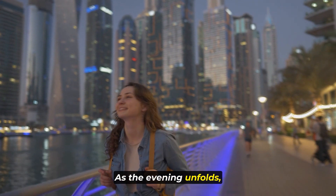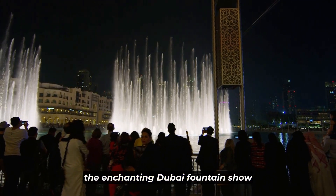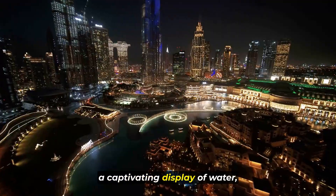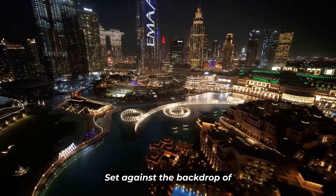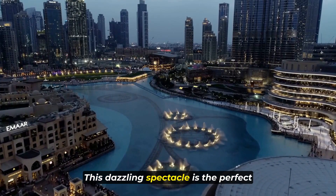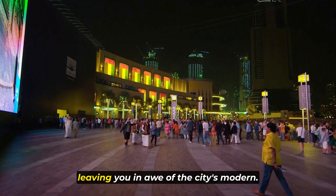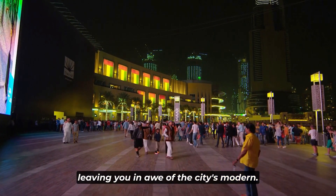As the evening unfolds, head back to the Burj Khalifa to witness the enchanting Dubai Fountain Show, a captivating display of water, light, and music set against the backdrop of the towering skyscraper. This dazzling spectacle is the perfect way to conclude your first day in Dubai, leaving you in awe of the city's modern marvels.